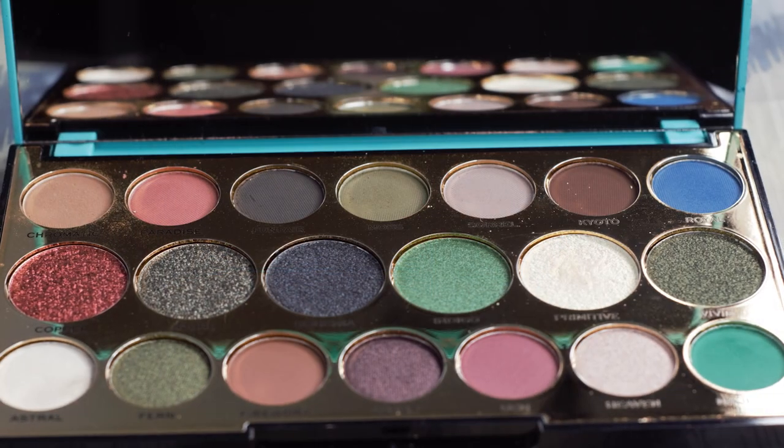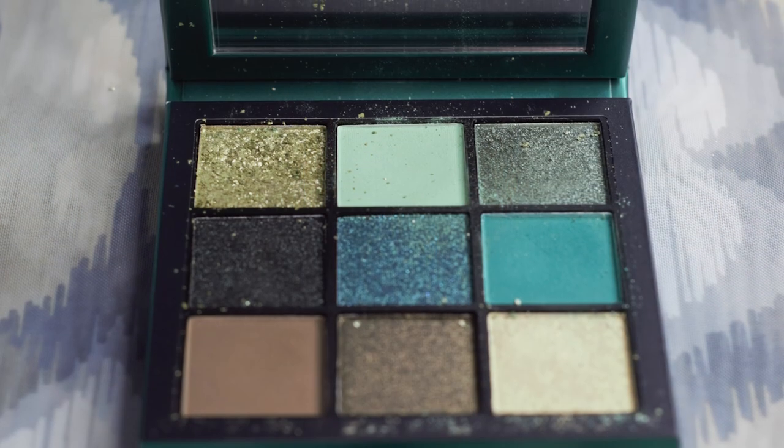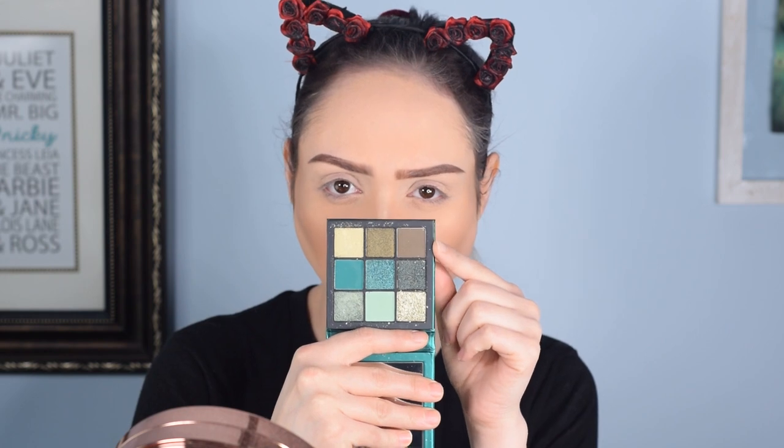I have one affordable and one pricey palette, and both do a great job highlighting shades of green. The first is the Makeup Revolution Precious Stone Emerald palette — lots of really nice dark green shades, not a ton of bright ones, but great for a couple of dark shades and blending shades. The main focus is the Huda Beauty Emerald Obsessions palette, which really gives you the absolute green package — everything you could possibly want.